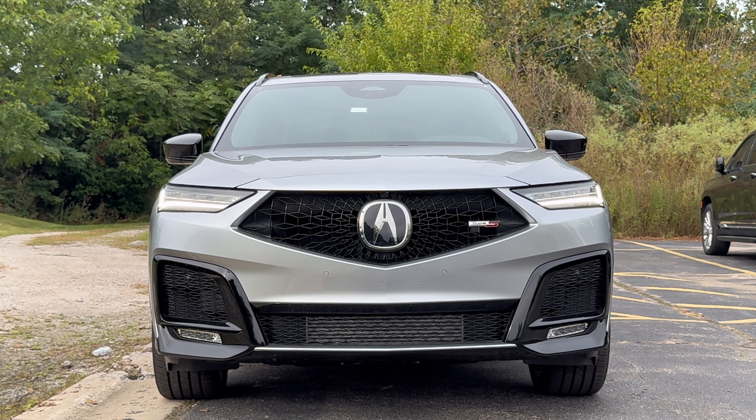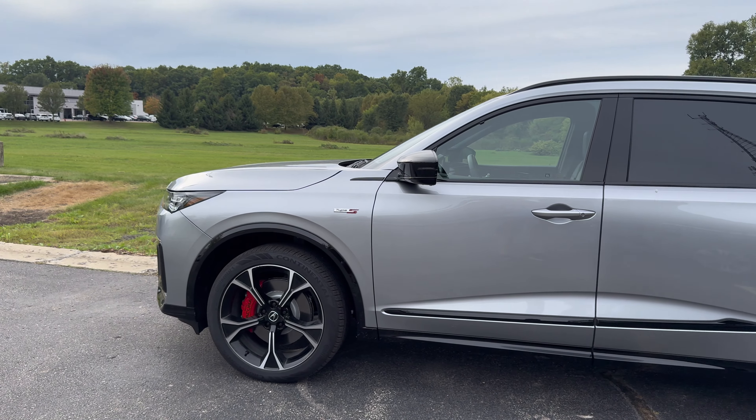The MDX is in one of the most competitive segments in the luxury auto industry. Competitors include the BMW X5, Mercedes GLE, Lexus TX, Genesis GV80, Lincoln Aviator, Audi Q7, and the Volvo XC90. Surprisingly, the MDX is the best in the segment — you get a really good price, a good amount of space, and pretty good performance, especially with this Type S model. I think the MDX would be a solid choice, but if you really need more space and don't want to go to the Escalade or another full-size SUV, the Lexus TX is a great choice.